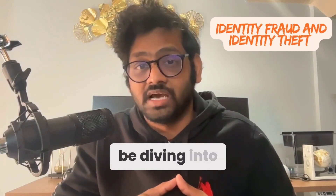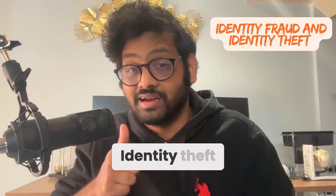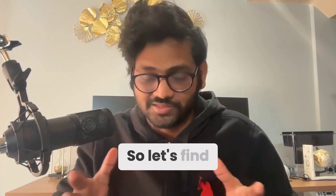Hello everyone, welcome back. Today we'll be diving into two major threats that can completely disrupt your life: identity theft and identity fraud. What's the difference and how can you protect yourself? Let's find out.